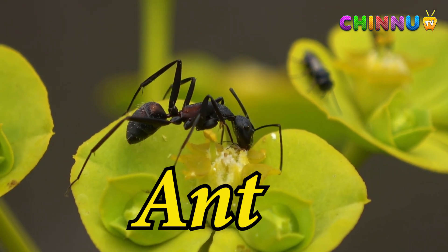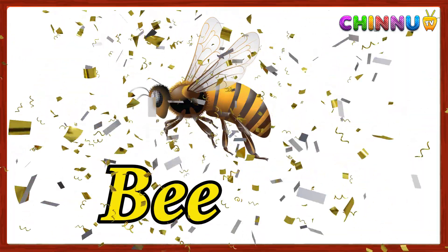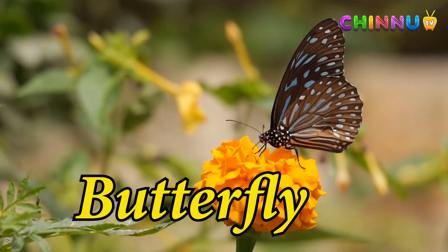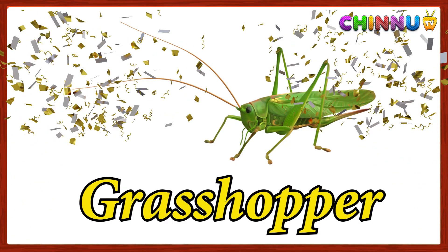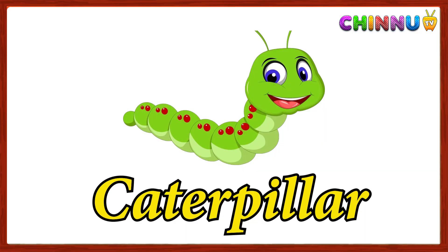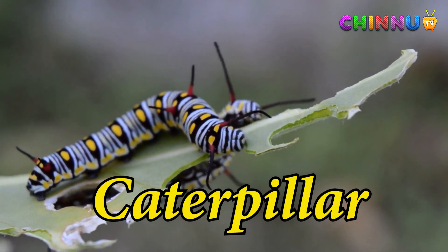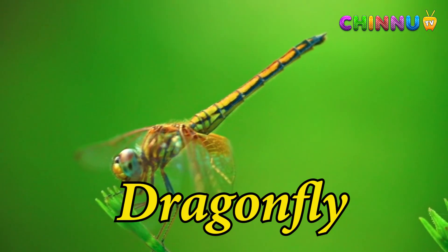Ant: a social insect that works in groups to build nests. Dragonfly: a fast-flying insect with long wings and big eyes.